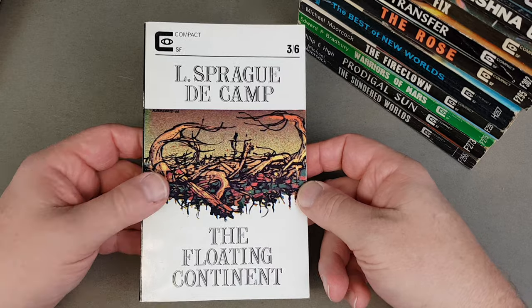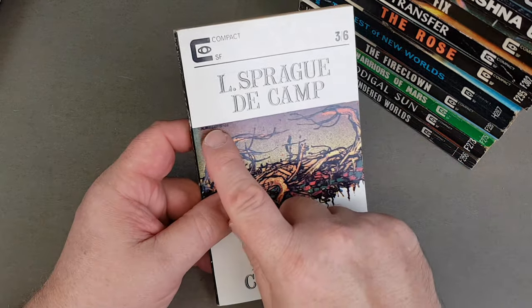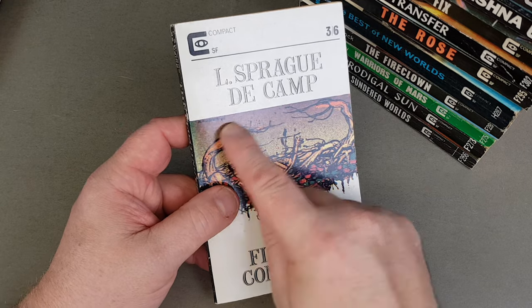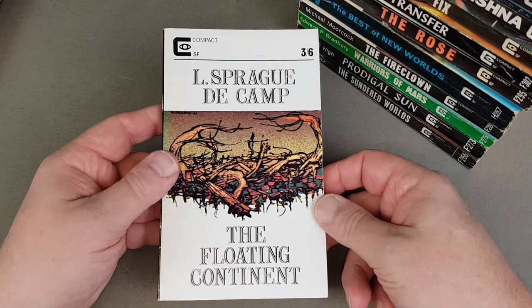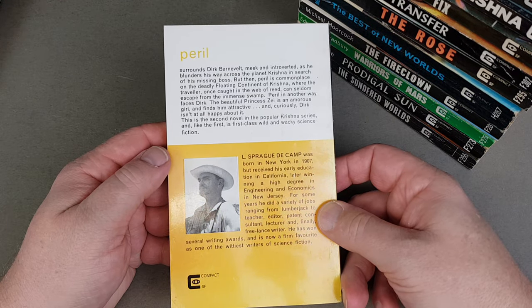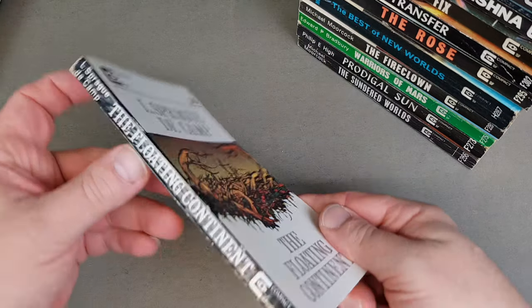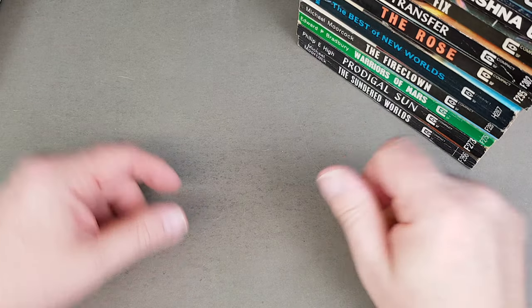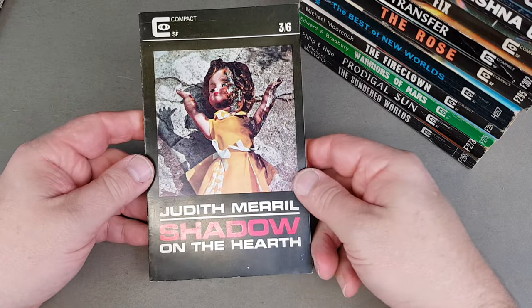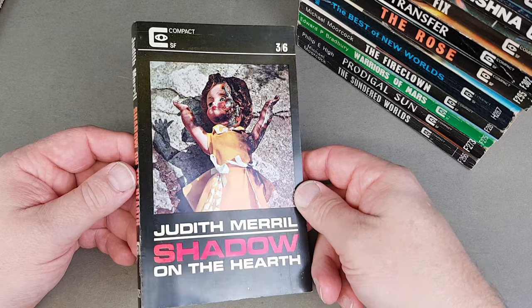Sprague de Camp again here, The Floating Continent. I think that's our first Keith Roberts cover we've spotted today, and we will see plenty more and also some stories by him. There he is on the back — Sprague de Camp with his hat on. My copies on the whole are quite nice, so I'm being quite strict with the ones I'm missing. Judith Merrill, Shadow of the Hearth — this is a later one.